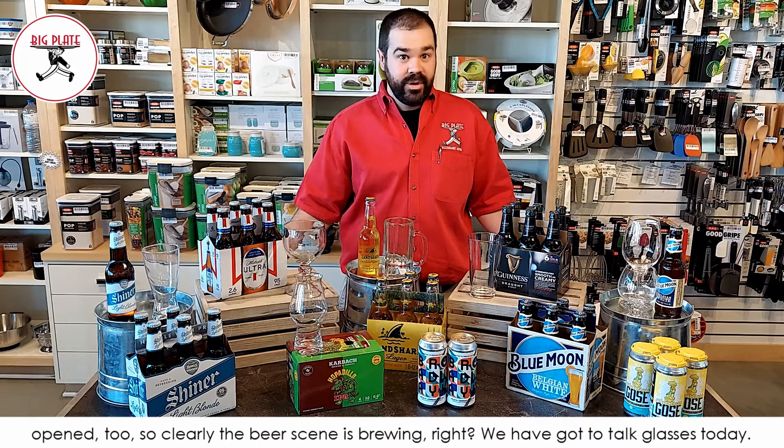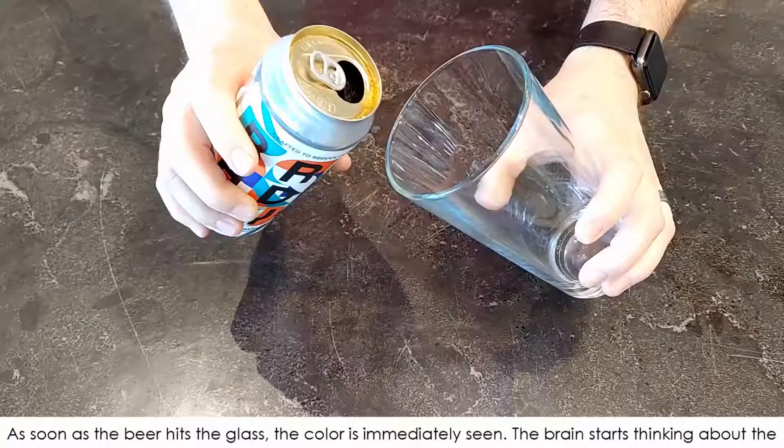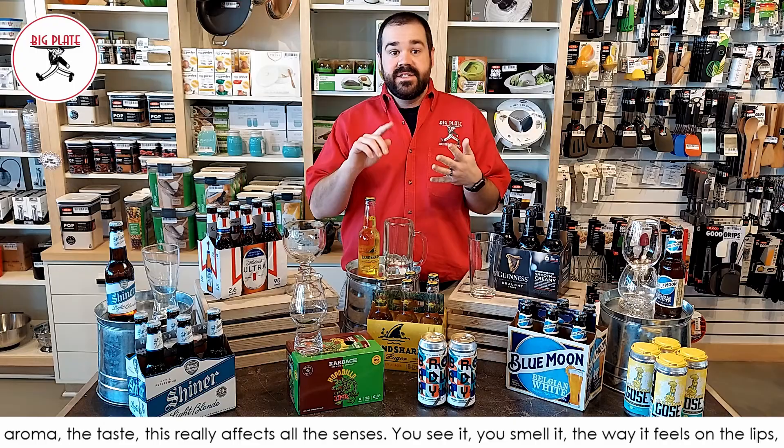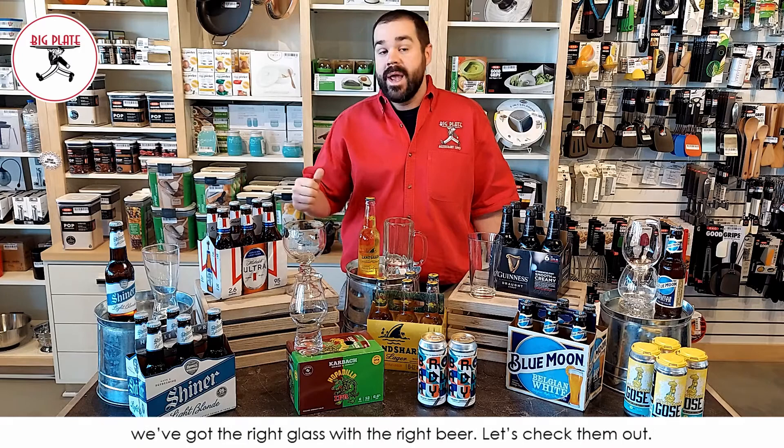So we've got to talk glasses today. As soon as the beer hits the glass, the color is immediately seen. Your brain starts thinking about the aroma, the taste. This really affects all of the senses — you see it, you smell it, the way it feels on the lips. All of that is impacted by the glassware itself. So that's why it can be so important to make sure we've got the right glass with the right beer. So let's check them out.